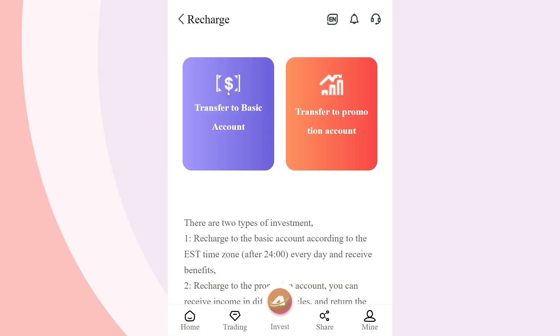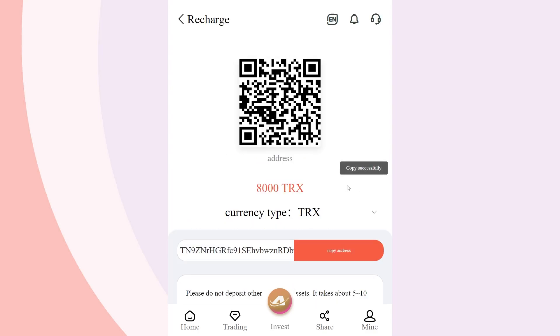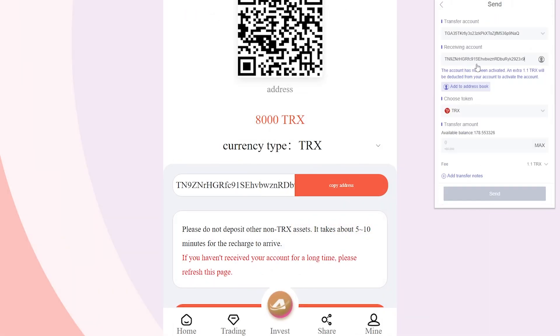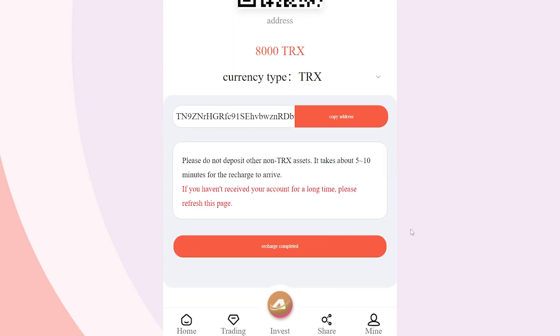In order to complete the activation, we need to replenish the account. We will use the provided link to fund funds. Select the required deposit and copy the displayed address. Next, enter it and select the required amount to replenish. The minimum deposit amount is 5 TRX. Then check all the data and complete the transaction.